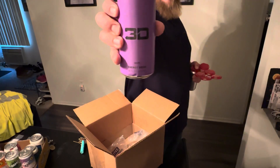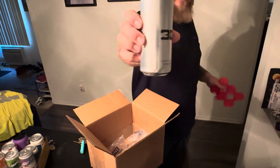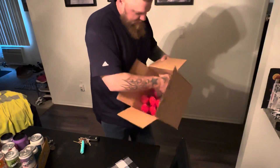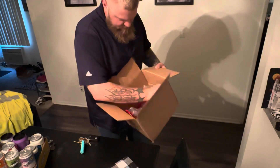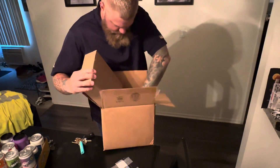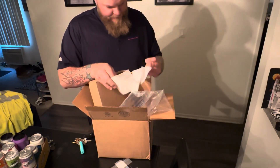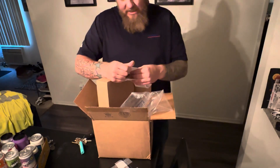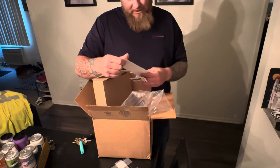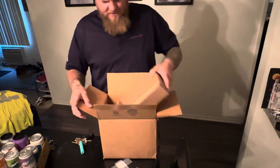We got 3D Grape — this is not anything I've seen in the store — and I got a 3D Strawberry Lemonade. Is there anything else in here? I think that's it. XN Supplements, that's where I got it from. Make sure there's nothing else in here — all right!